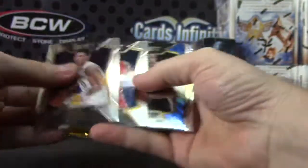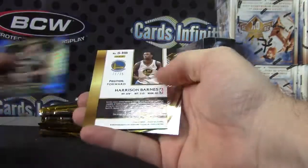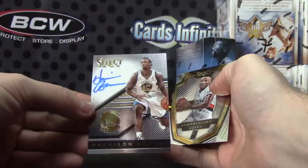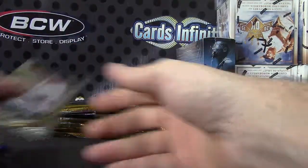Here we go, Bait Dog. This case has had a lot of gold and black so far. Darren Williams, numbered 75. Copper version Harrison Barnes. 71 and 75.